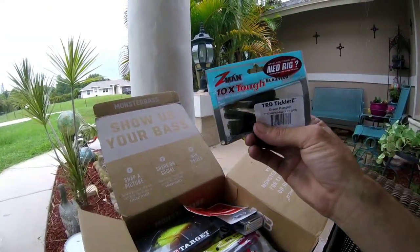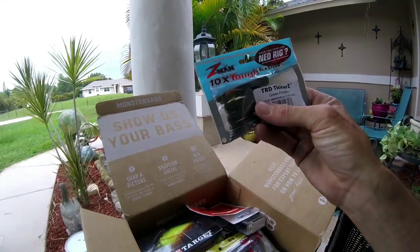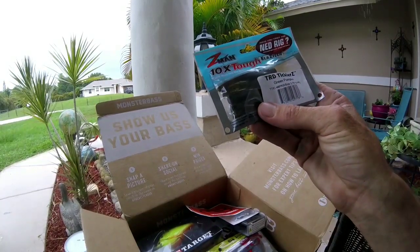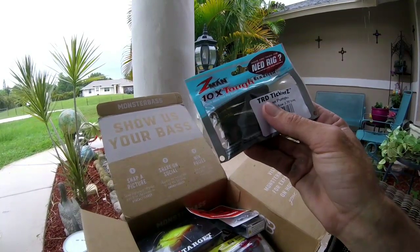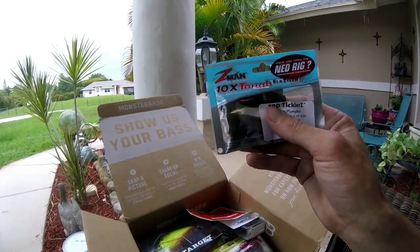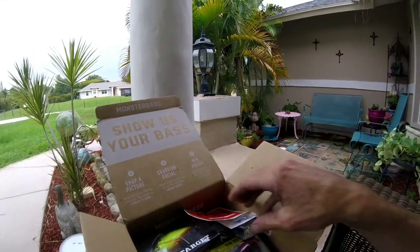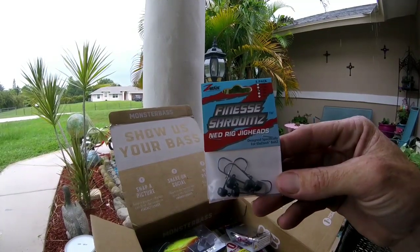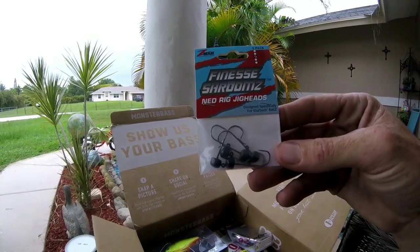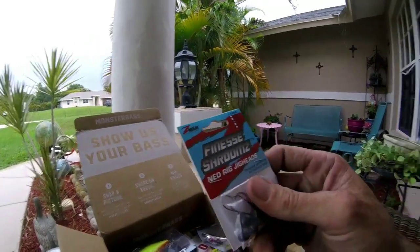Next we got some Z-Man TRD Tickle Z. Doesn't look like a sample pack — it's a full pack, five in the pack, 2.75 inches, in green pumpkin. Great color for bass on a Ned rig. And they included the Ned rig finesse mushroom heads to go with it — that's awesome, really impressed with that.